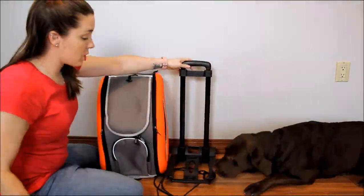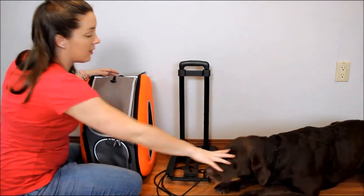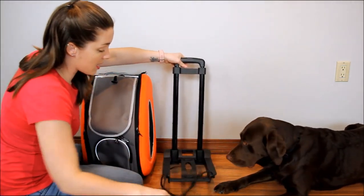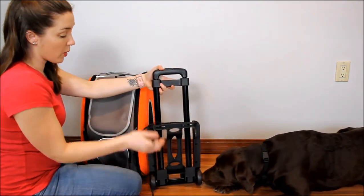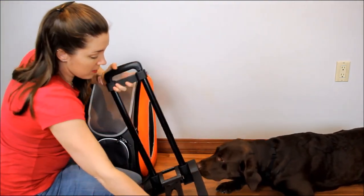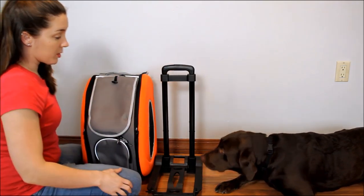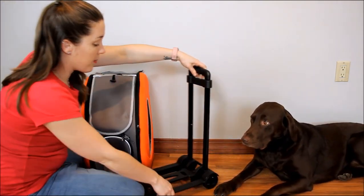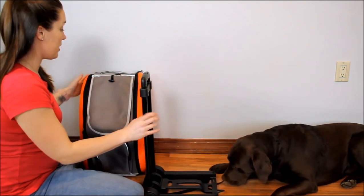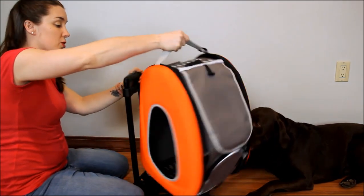You'll have to pardon my chocolate lab Sadie — she thinks she needs to be in every video. Now I'm going to show you the EVA wheeled carrier up close. This is the wheeled device, and it folds up for storage — you can wrap the strap around and hook it up so it's not hanging down. It also has a telescoping handle, so going through an airport or similar it's really easy to use. Here is the carrier itself, and I'll show you why it's called the wheeled carrier.